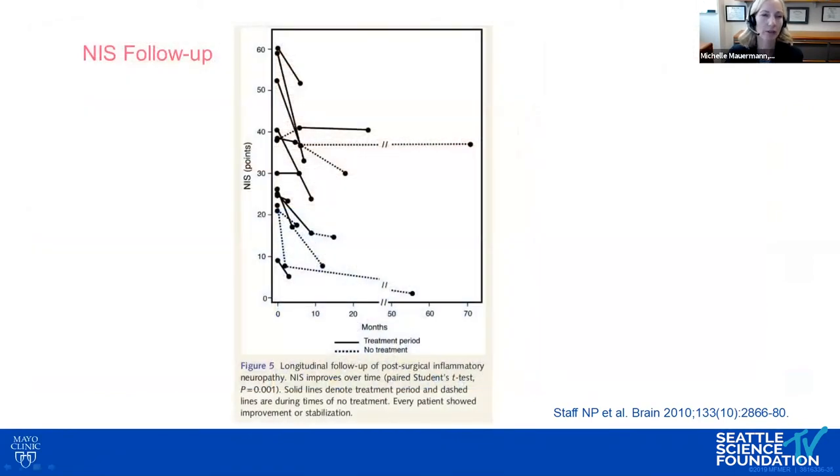Over time, however, these patients often have a monophasic illness and do improve. The NIS shows improvement over time. Patients who were treated are shown as solid lines; those that didn't receive treatment are dashed lines. Overall, these patients all showed either stabilization or improvement.